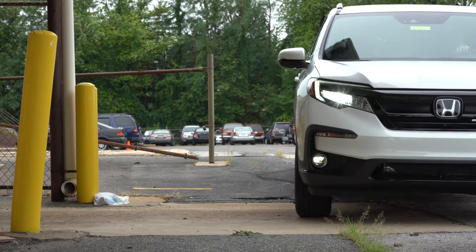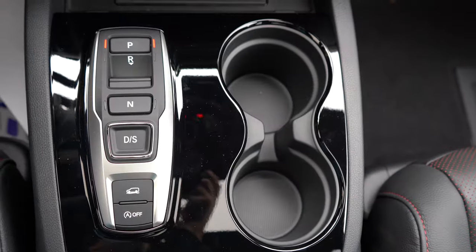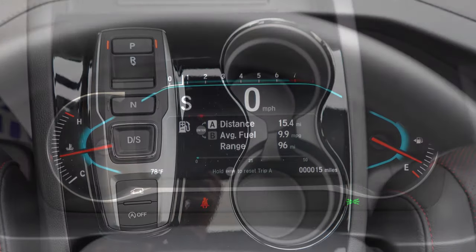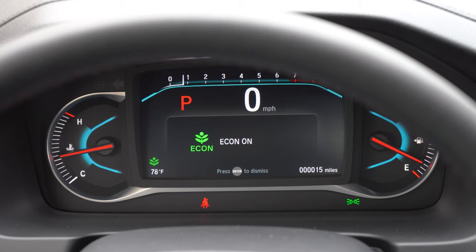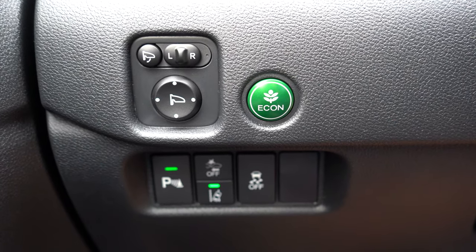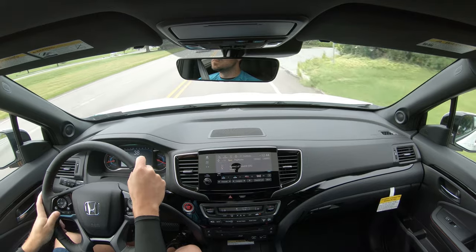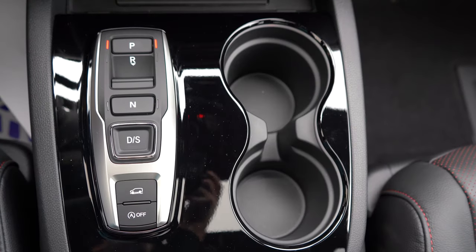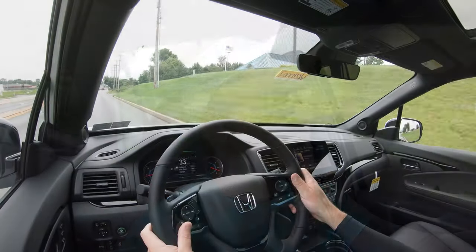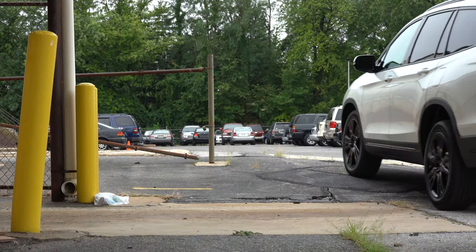Before any testing, there are drive modes for the 2021 Pilot: Intelligent, Snow, Mud, and Sand. There's also a Sport mode via the D/S button, which immediately downshifts and holds RPMs at a higher level. There's an Econ button by the driver's left knee that limits throttle response, shift points, and climate control slightly for better MPG. The off-road driving modes are adjusted via a button just behind the D/S button. Overall, these modes adjust shift points, throttle response, steering sensitivity, AWD engagement, and traction control.